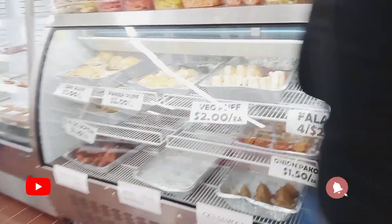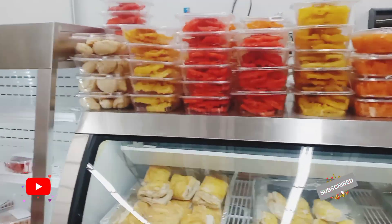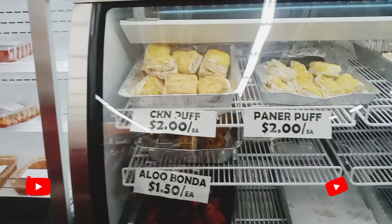And in the store they also make some fresh sweets and meals, some pastries. Here you can see some curry, some rice. Everything is made fresh in the store in this section, so you can buy a whole fresh meal right here.